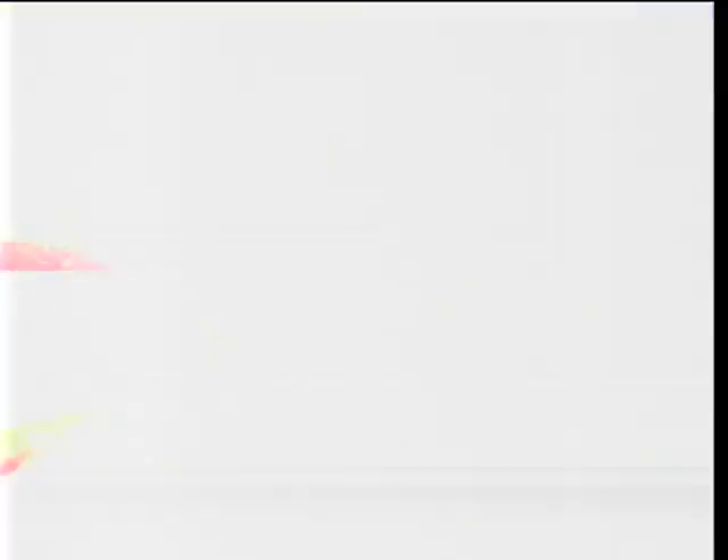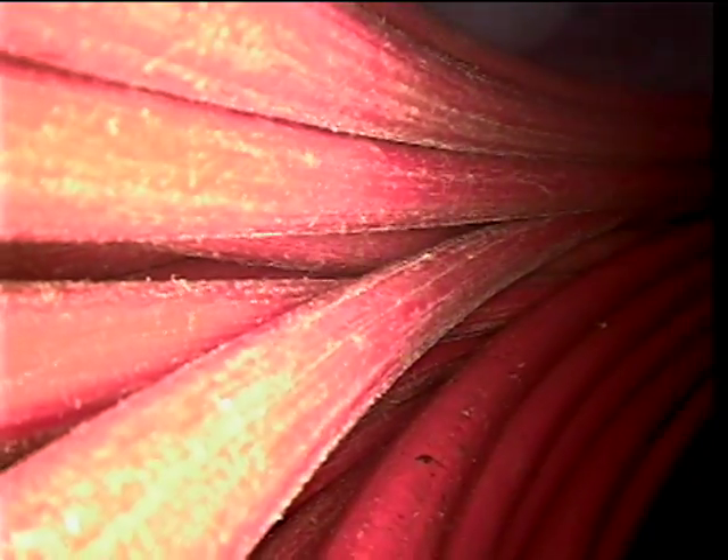All right, we're now located on the exterior of the home, out by the sidewalk area. We have a 4-inch ABS cleanout. We're going to do a toilet flush here just to verify that this is indeed the secondary cleanout for house 925, and since it's a two-way we should be able to scope back towards the home.